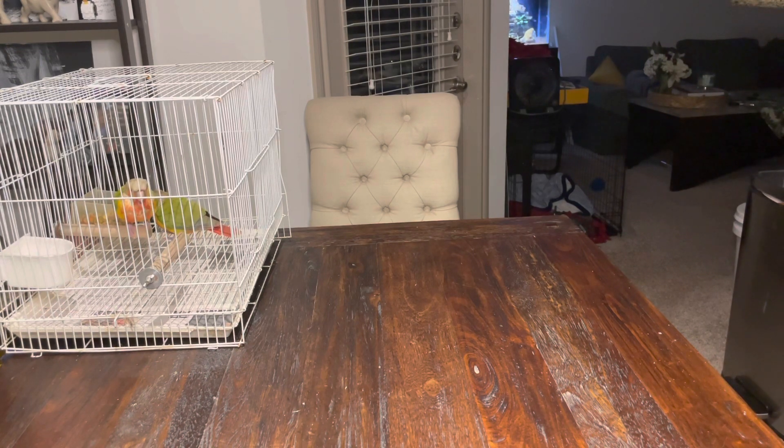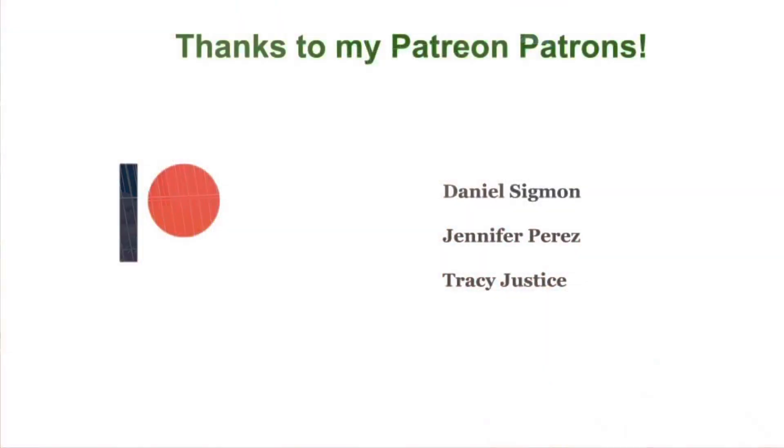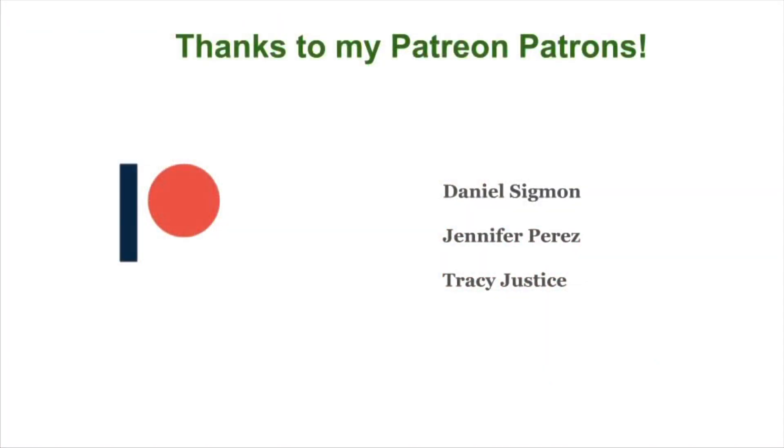I hope these videos have been helpful for you guys. Give it a thumbs up if you like it — give it a thumbs up if you just appreciate that there aren't baby birds shrieking at you. Subscribe to the channel if you haven't, and I look forward to seeing you guys next time. Thank you to my Patreon patrons for helping to make these videos possible. You can find out more by visiting HiRedBird on Patreon or clicking the link in the description below.